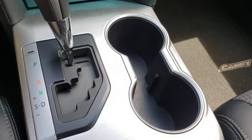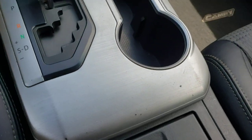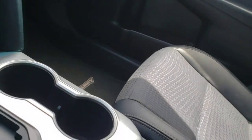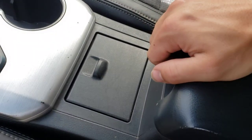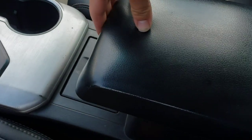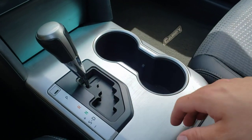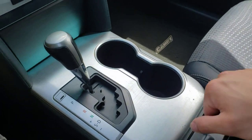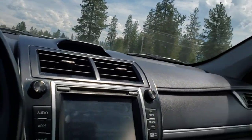You've got two cupholders here, and another cubby with another 12-volt, 120-watt outlet. You've got a little center console here which is nice — it slides back and forth, so if you want to rest your arm on it, it slides real nicely. You've got a sunglasses holder. This car does not have a sunroof, and the headliner is in pretty good shape.